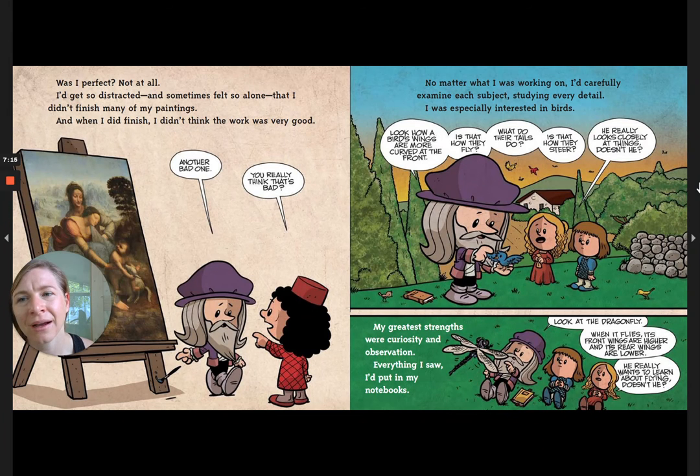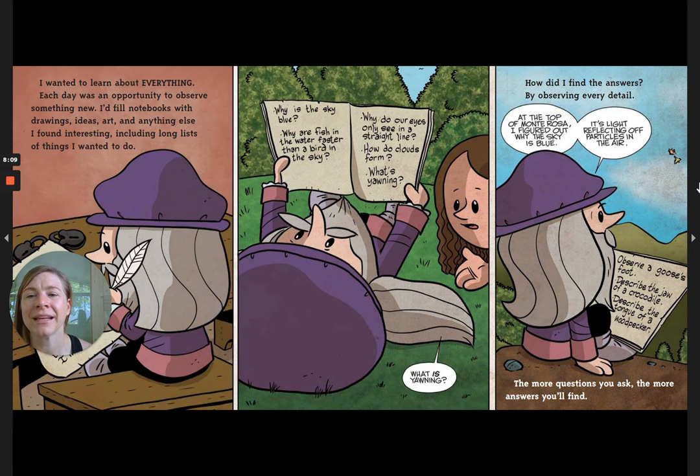Was I perfect? Not at all. I got so distracted and sometimes felt so alone that I didn't finish many of my paintings, and when I did finish I didn't think the work was very good. No matter what I was working on, I carefully examined each subject, studying every detail. I was especially interested in birds — how a bird's wings are more curved at the front, what their tails do, how they steer. My greatest strengths were curiosity and observation. Everything I saw I put in my notebooks, including long lists of things I wanted to do.